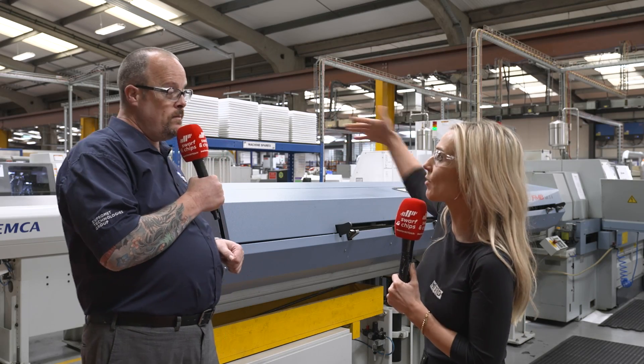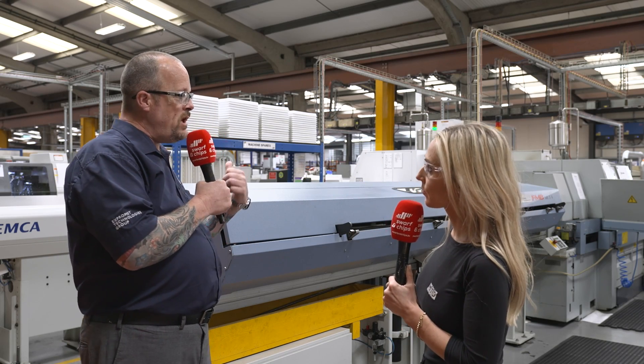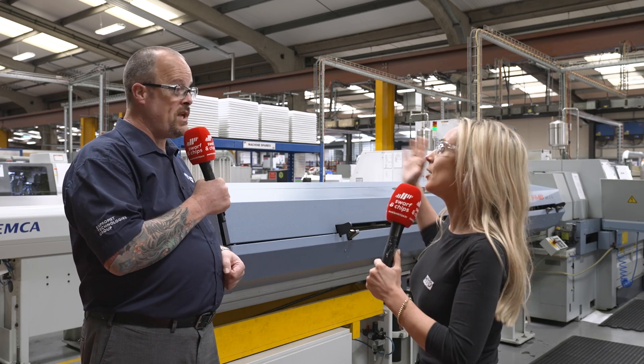You can't retrofit the LFE; it's machines going forward. We recently bought an L32, which also has LFE, so we now have two machines with that functionality.